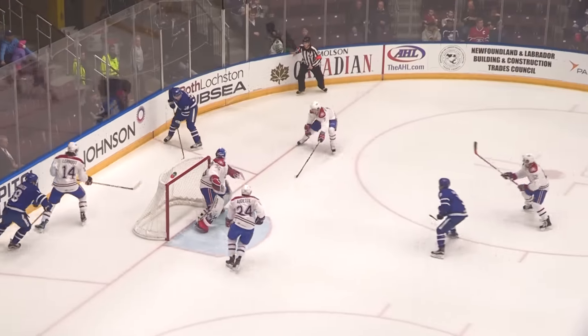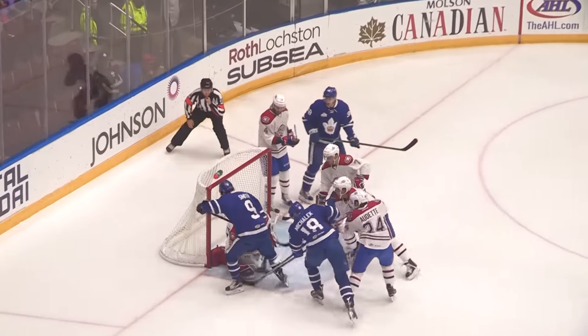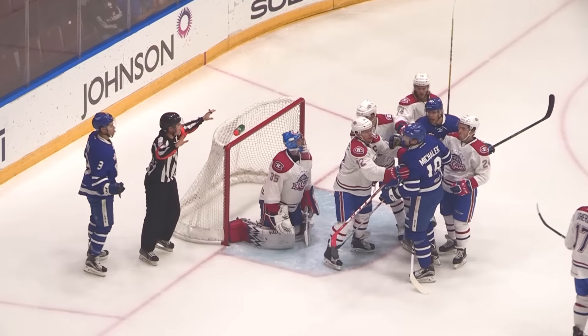Lindgren's out of the goal, left it there for Lerno, he gave it away! And Lindgren made a big save!